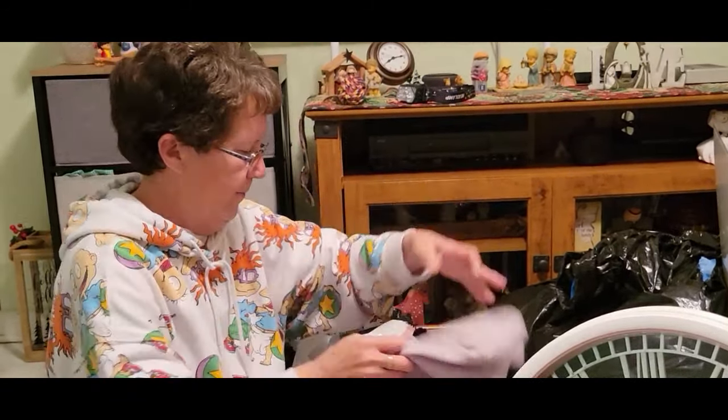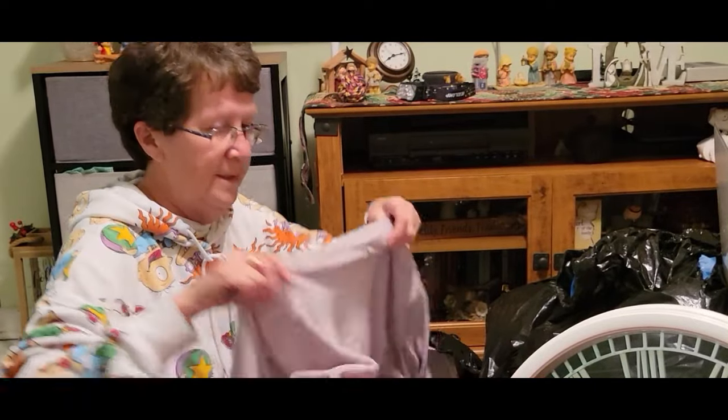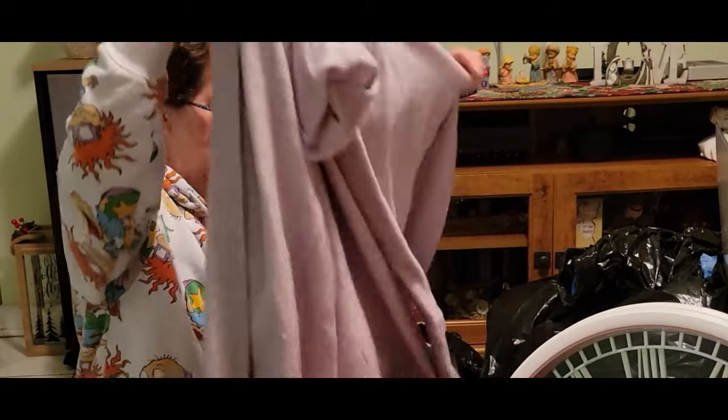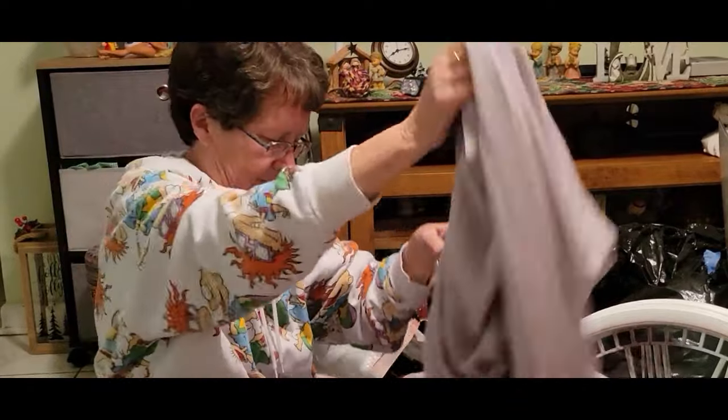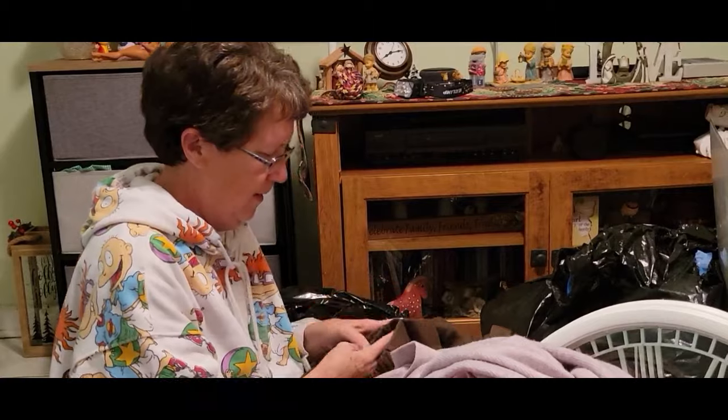We have a sweater — that's nice. It's Loft, extra large. That's cute, look at that.